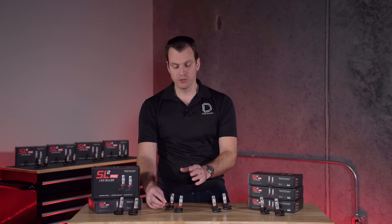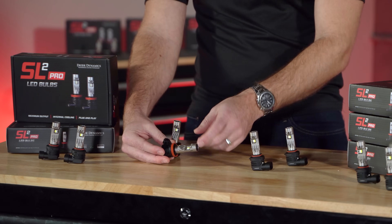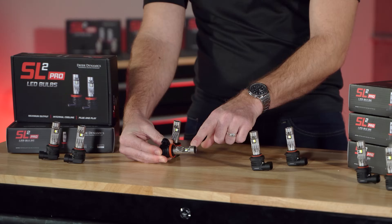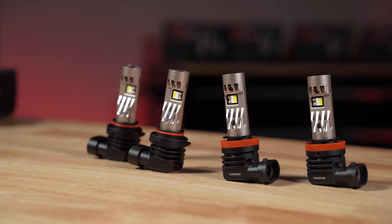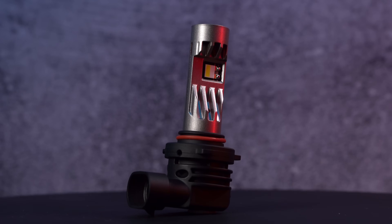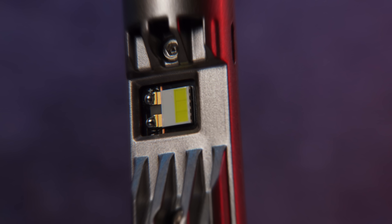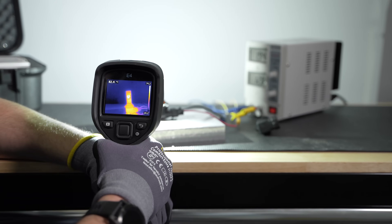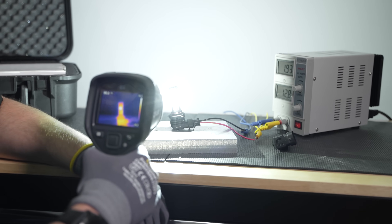The next thing to note is the full metal construction of this bulb. That's the base, which is painted black, as well as the top portion, and it's all made of aluminum. That allows for great heat sinking and a really robust build quality — you're not going to be snapping off any tabs or anything with this bulb. Even the circuit board inside is copper as well, and that allows for the best possible heat dissipation.